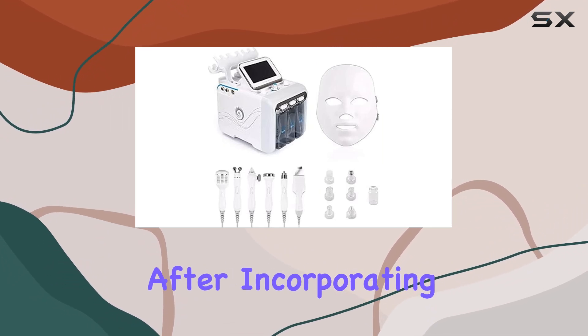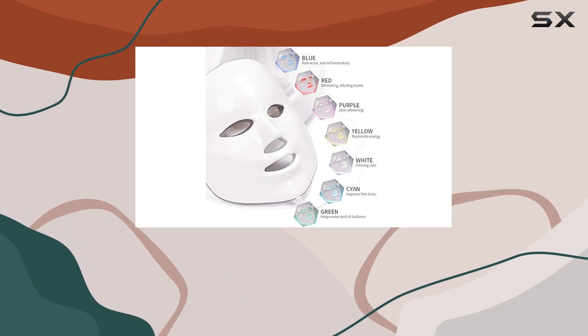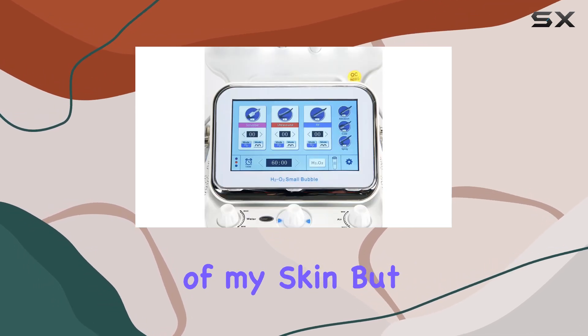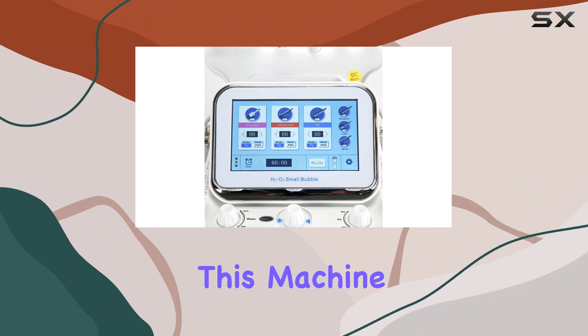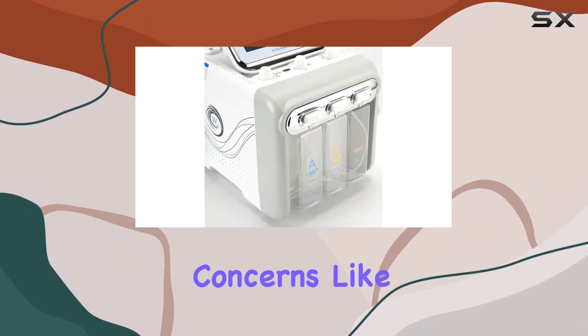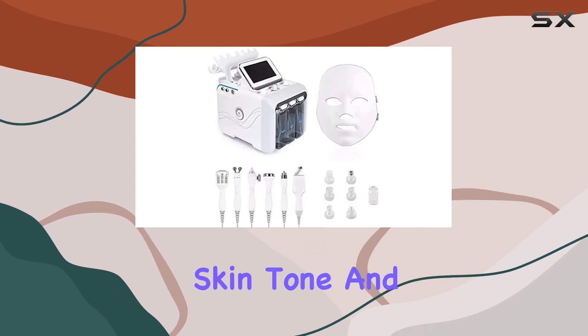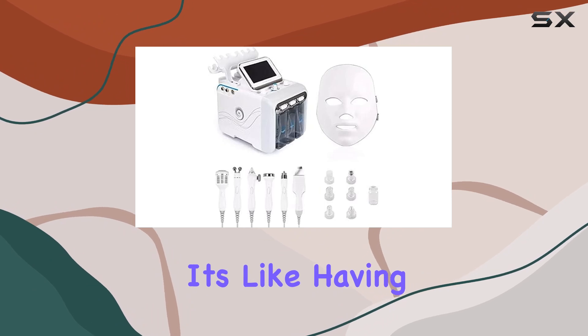Let me tell you, it lives up to the hype. After incorporating it into my skincare routine, I noticed a significant improvement in the softness and hydration of my skin. But that's not all — this machine offers a seven-in-one facial treatment addressing various concerns like tightening the chin line, reducing eye bags and dark circles, and even improving skin tone and pigmentation.